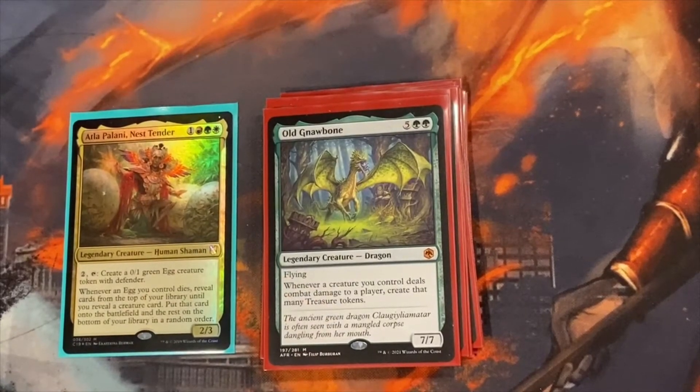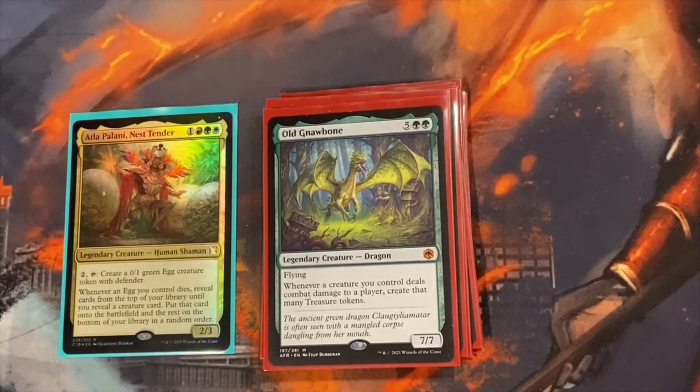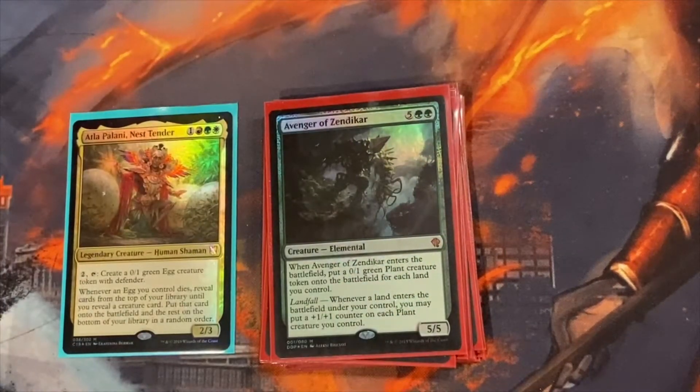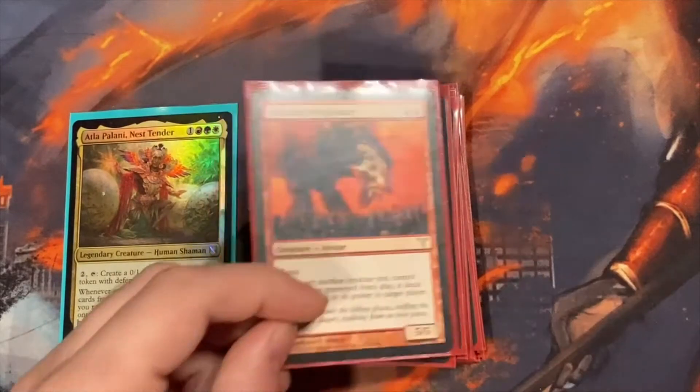Old Gnawbone makes treasures whenever any creature deals combat damage — not just him. So if you swing with 20 power and connect with it all, you're going to make 20 tokens. Avenger of Zendikar works really well with Purphoros. If you bring those two out together, based on your lands you can be doing anywhere between 20 to 40 damage. If Gisela is out, it could be game — you can wipe out all your opponents in one swing.